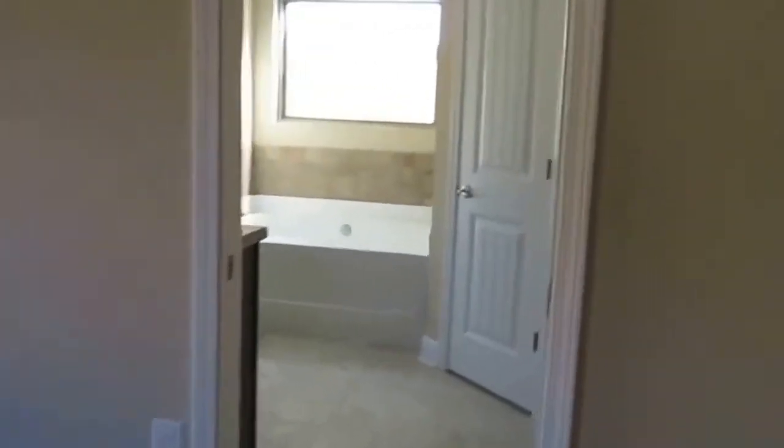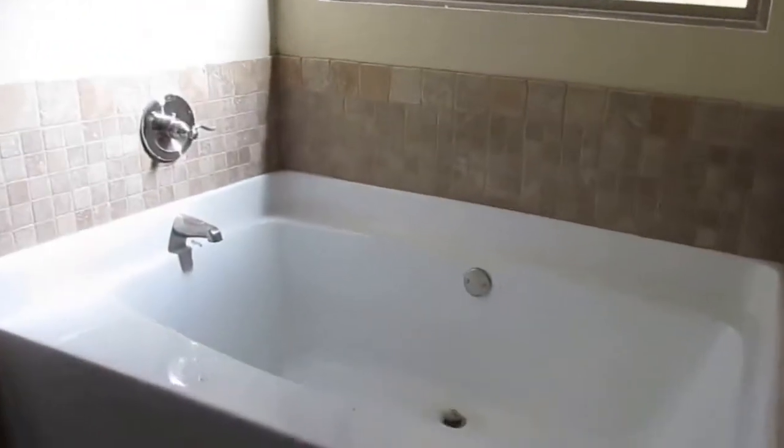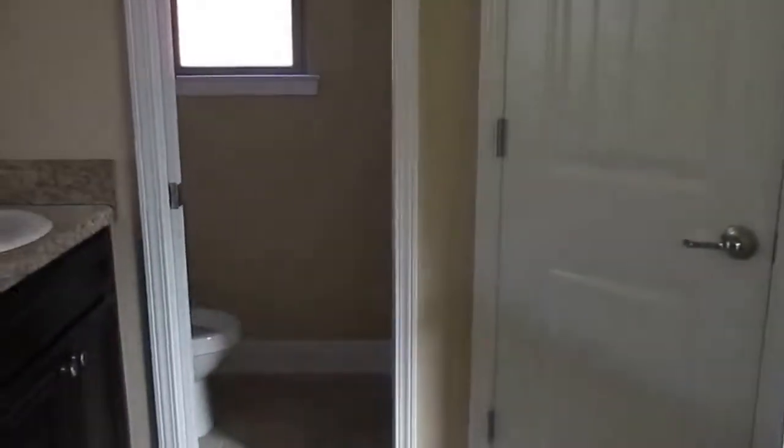Quality soft-close drawers. Master bedroom features a separate shower and a deep soaker tub.